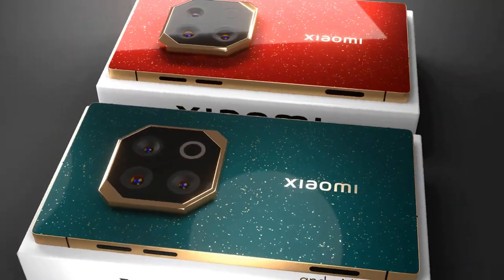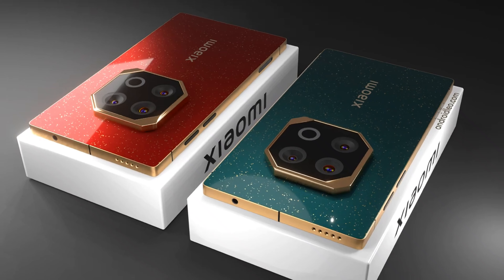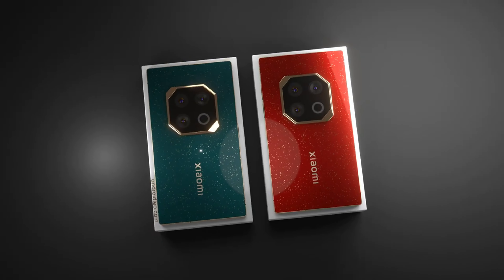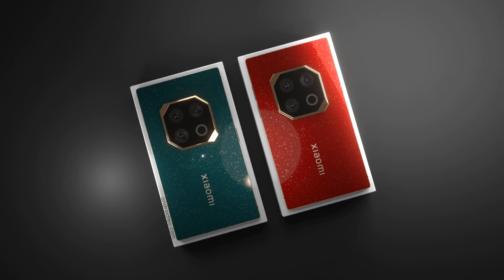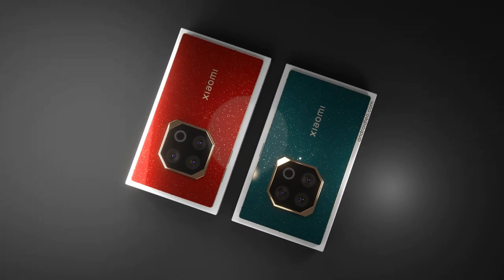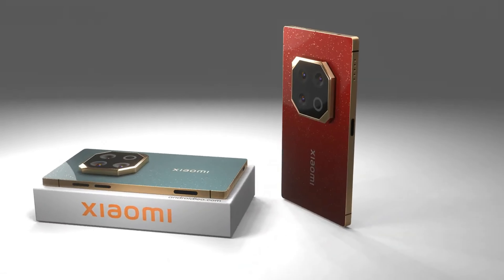Welcome to our channel. Today, we're taking you on a tour of one of the most powerful devices set to hit the market soon, the Xiaomi 15 Ultra. This phone combines cutting-edge performance, sleek design, and a highly advanced Leica camera, along with a unique feature, the Mi Pen. If you're a fan of technology and creativity, this phone could be the perfect fit for you.